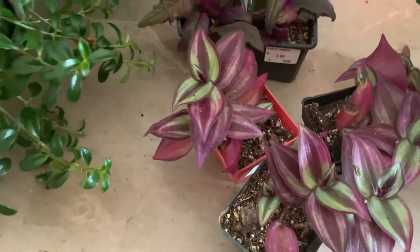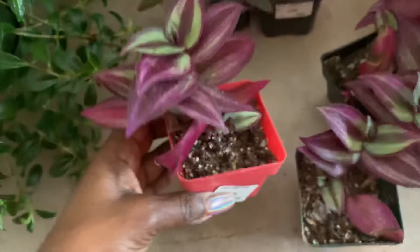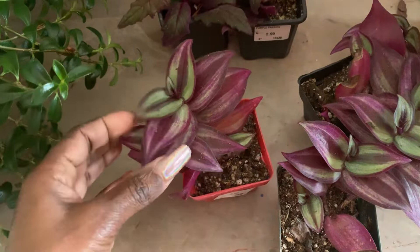These Wandering Jewel plants were really dark purple when I bought them, and I don't know why the green is coming in now. They were really dark purple when I first bought them.